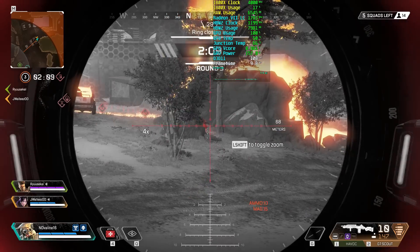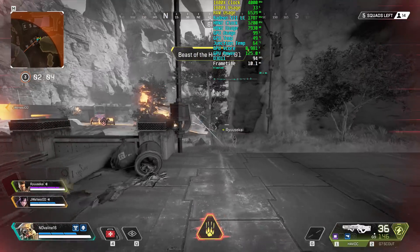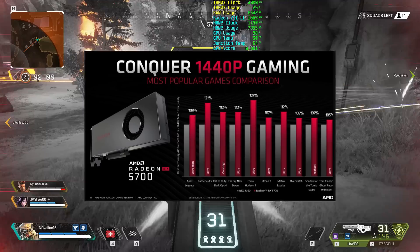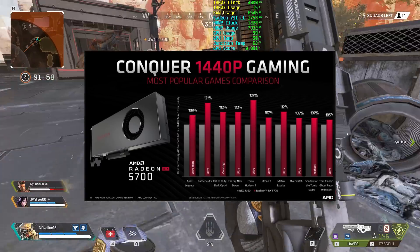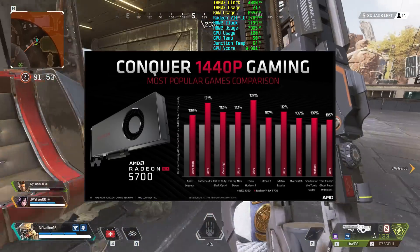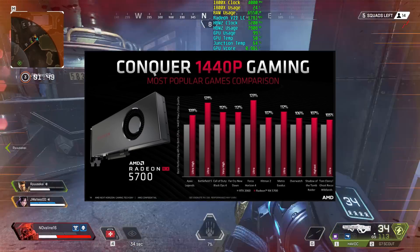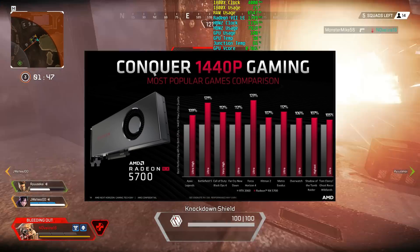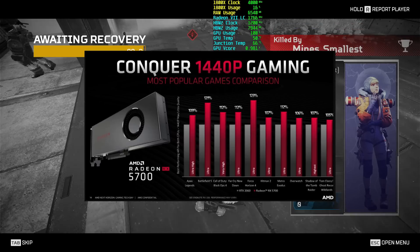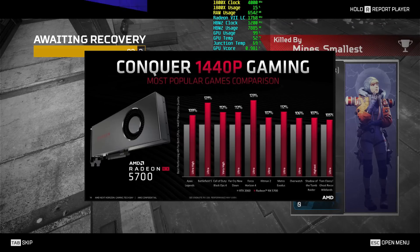Now let's get to some of the benchmarks. We've seen a few benchmarks from AMD showing Navi competing against its RTX rivals. Starting off with the 5700, we see it doing quite well against the RTX 2060 across the board, especially on games where Vega was slower than Turing. The interesting thing I noticed is the huge improvements in esports titles like Apex Legends and Overwatch, which are games Vega falls victim to with Turing. Keep in mind these are AMD benchmarks, so performance may vary.